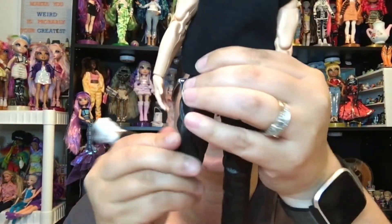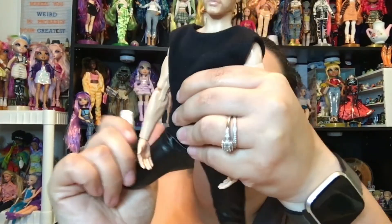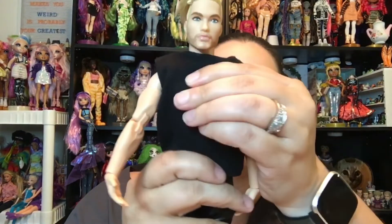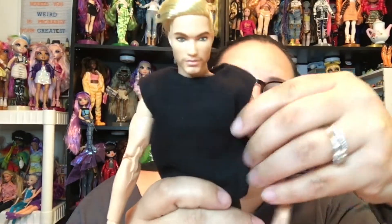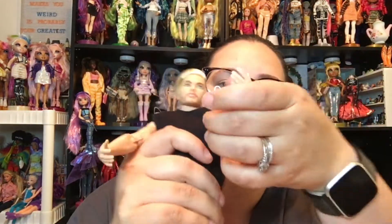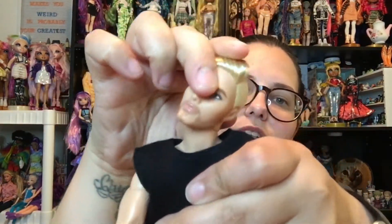He does have articulation at the ankle, the knee, the upper thigh, the hip — forward and back and out to the side. He also has articulation at the upper torso, the shoulder, the upper arm, double-jointed elbows, wrist, and head articulation.